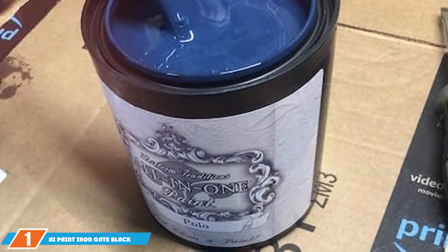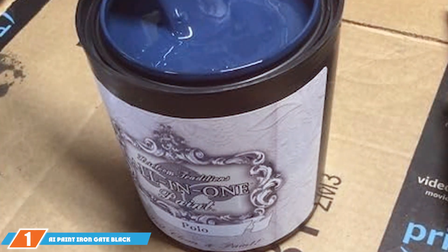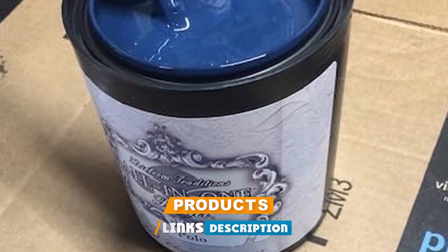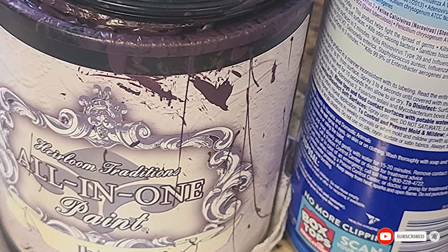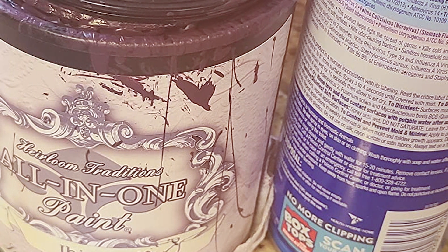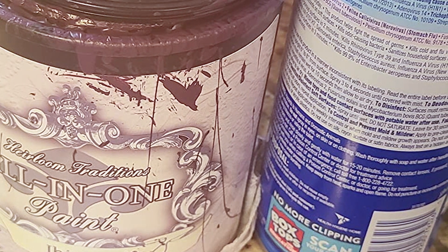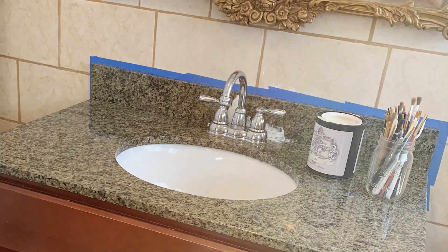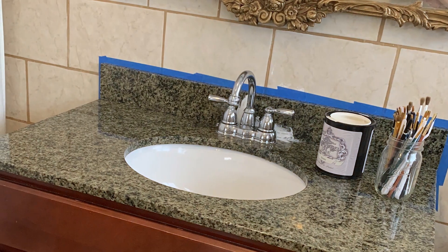At the first position of our list, we have the AI Paint Iron Gate Black 32 Ounce. The AI Paint Iron Gate Black, presented in a substantial 32-ounce size, is a go-to option for those aiming to make a significant impact in their interior spaces. This paint isn't merely about its profound dark coloration — it represents a move towards a more modern, refined approach to home aesthetics, particularly for kitchen and bathroom cabinets. Its formulation is designed to simplify the painting process, enabling both seasoned professionals and DIY enthusiasts to attain a flawless, even coating without any streaks.